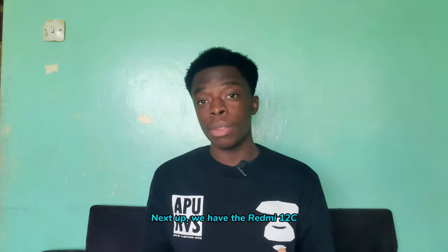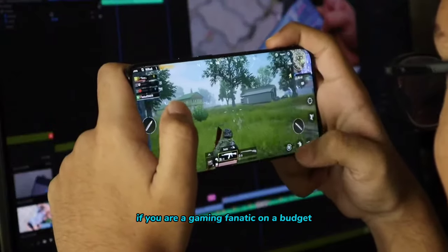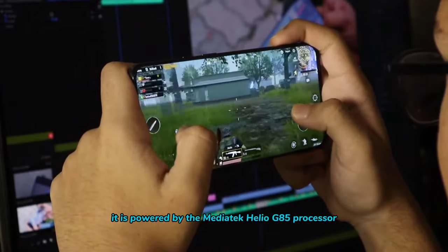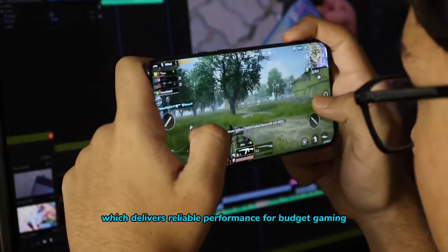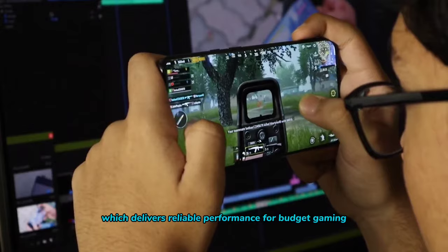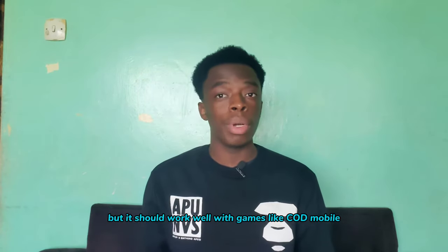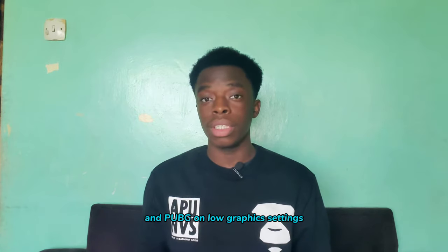Next up, we have the Redmi 12C. If you are a gaming fanatic on a budget, this phone is your ultimate partner in crime. It is powered by the MediaTek Helio G85 processor, which delivers reliable performance for budget gaming. Of course, it can't run a game like Genshin Impact, but it will work well with games like Call of Duty Mobile and PUBG on low graphics settings.